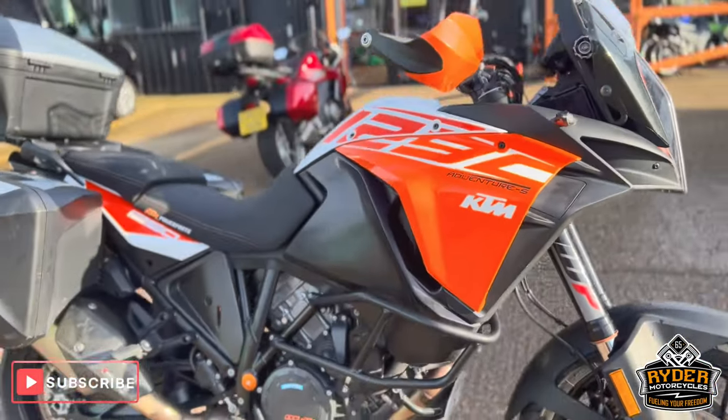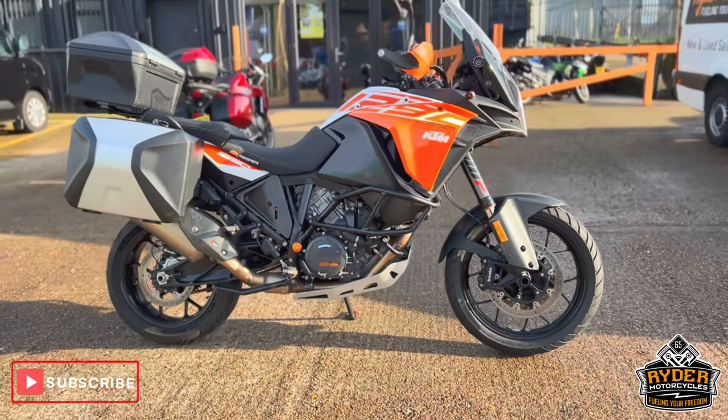If you'd like to know any more about the bike or would like to come and view the bike, it's at the Riding Motor Cycles, Castle Royal City.